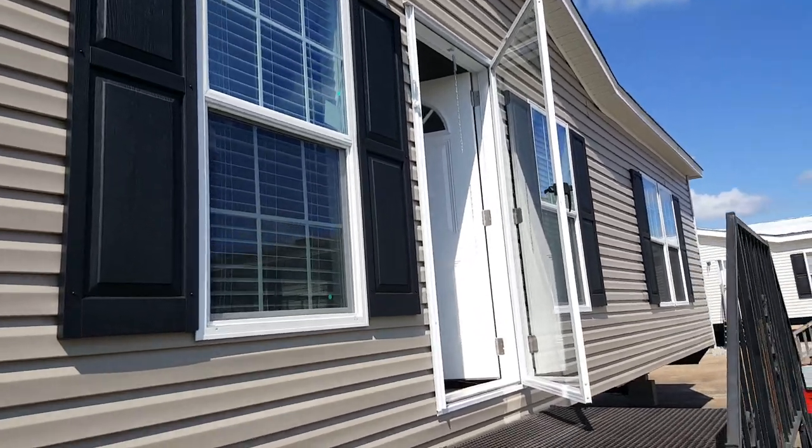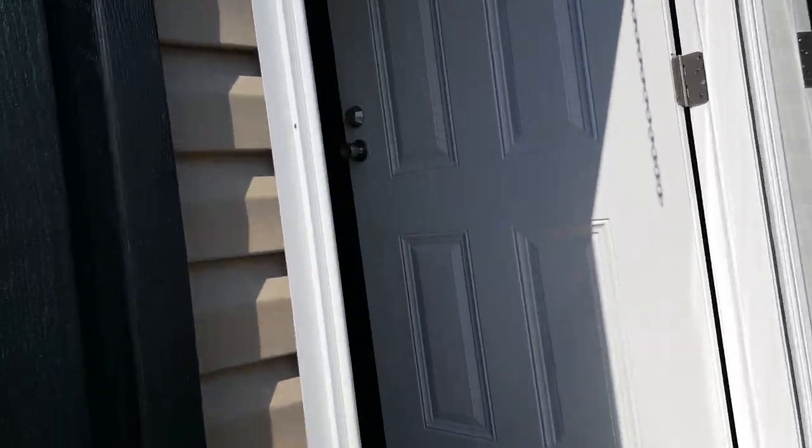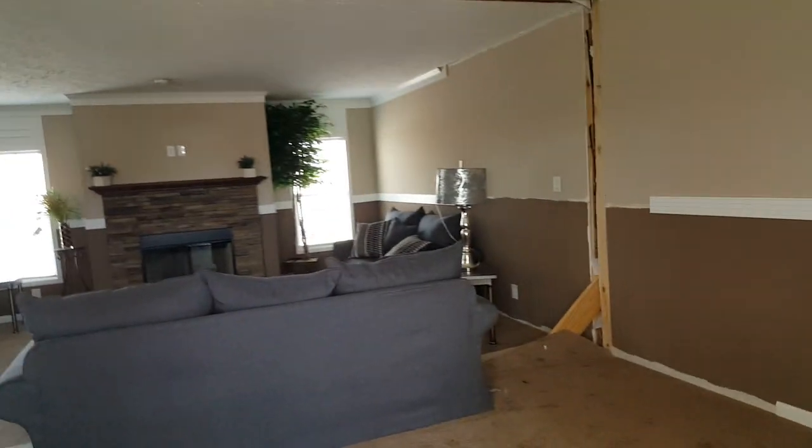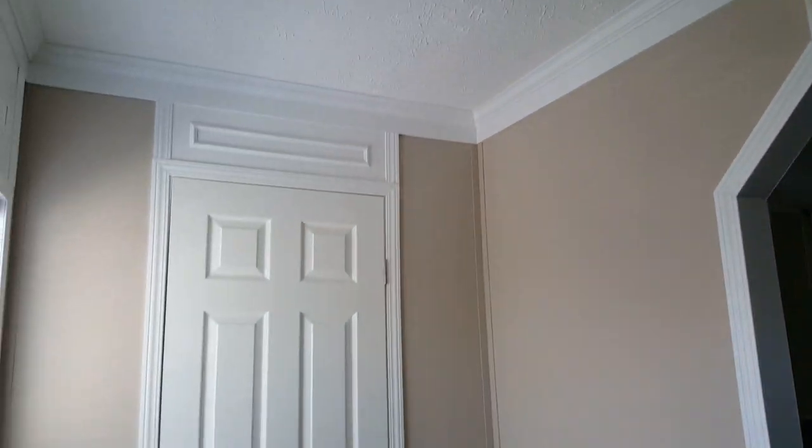Here I've got a 2017 Cabco 32 by 80 — this is a four bed, two bath. It's been one of their most popular models for a long time. You walk into a foyer and there's a coat closet here.